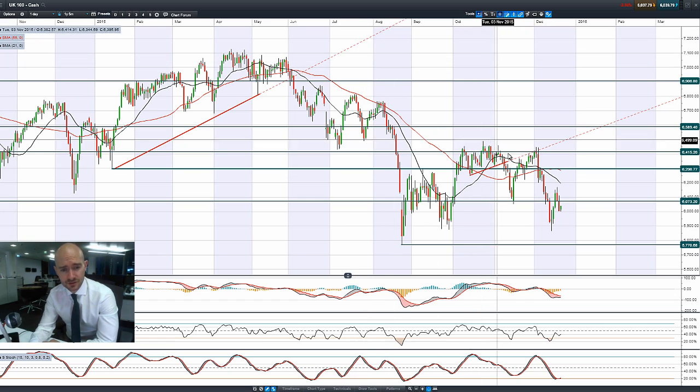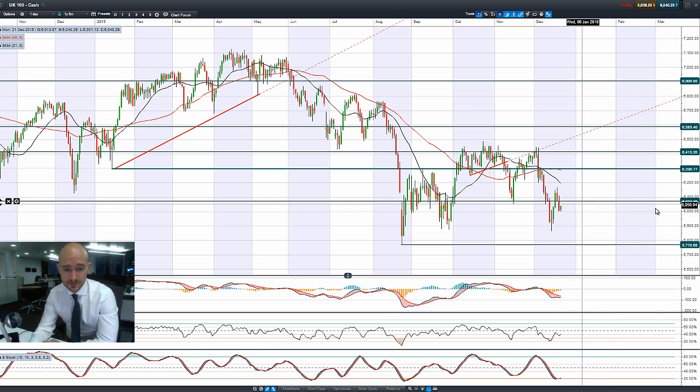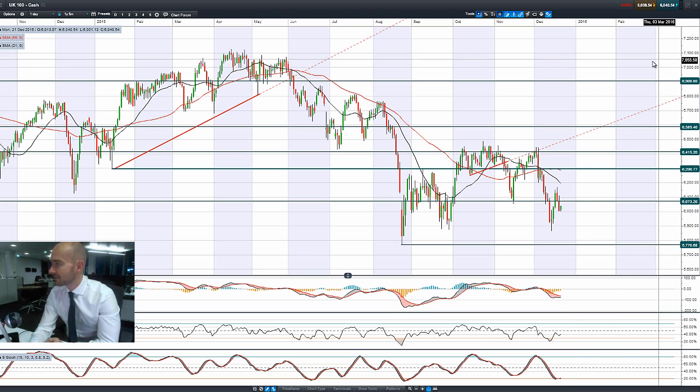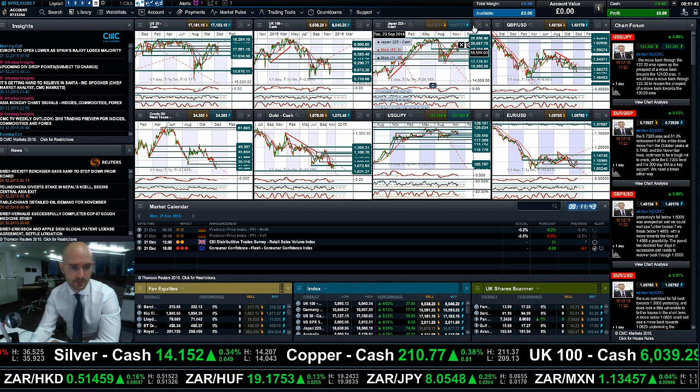Looking at the UK 100, you can see it's moving in a wave formation — we seem to be about halfway through our next potential move. 5,770 is the next potential support level, with short-term potential support around 5,867. We're on the wrong side of potential support right now at 6,073, though we are at the top end of our trading range. The commodity markets are having a pronounced impact on the UK 100.